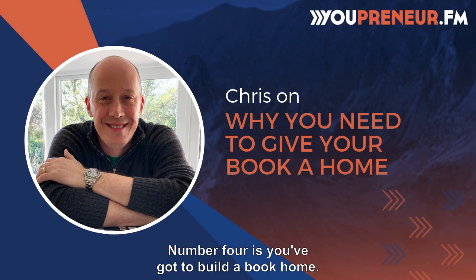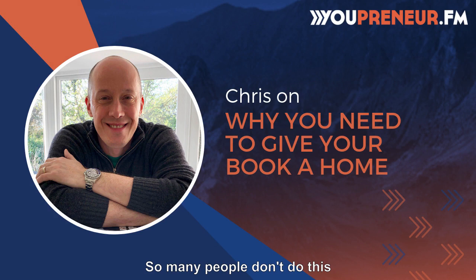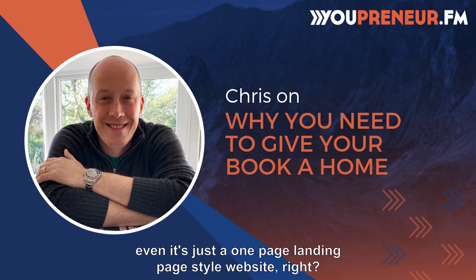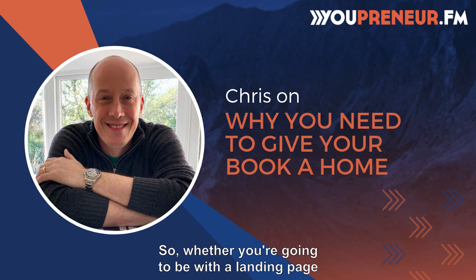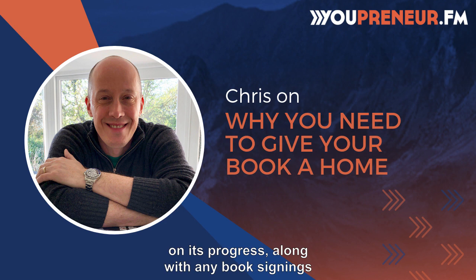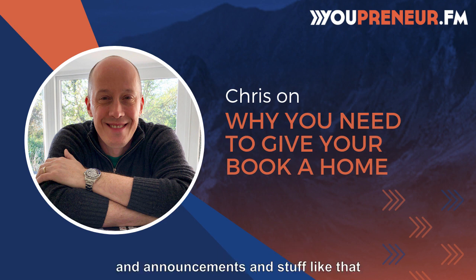Number four: you've got to build a book home. So many people don't do this and it drives me crazy — why wouldn't you get your own book website up and running? Even if it's just a one-page landing page style website. Whether you go with a landing page or a full-blown website for your book, you want to keep your readers up to date on its progress, along with any book signings, announcements, and things like that.